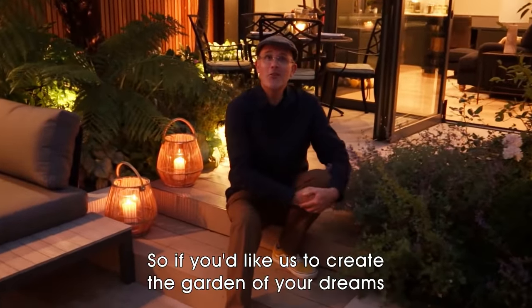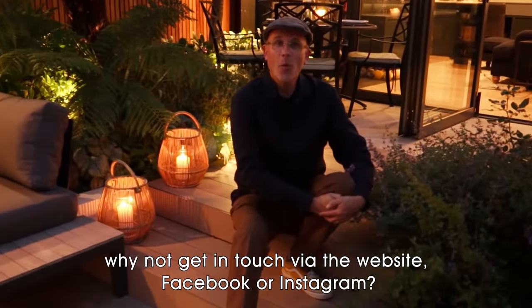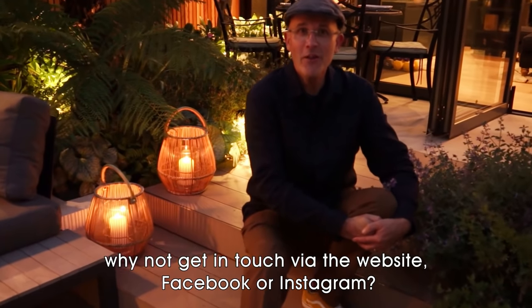If you'd like us to create the garden of your dreams, why not get in touch via the website, Facebook or Instagram?